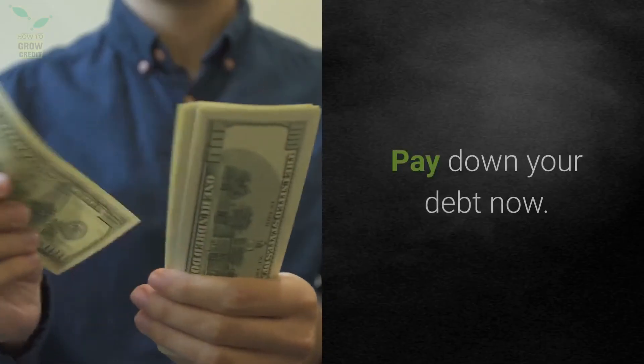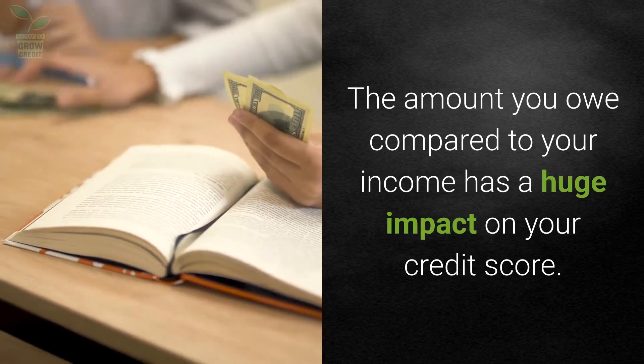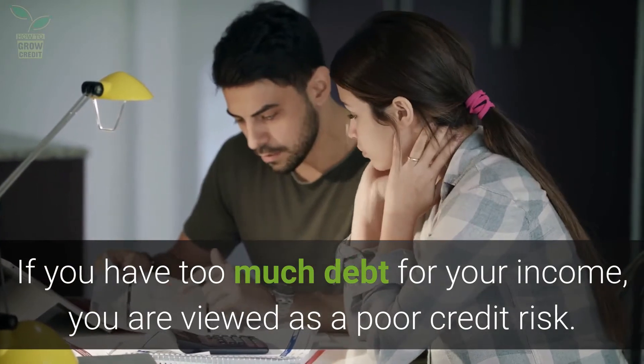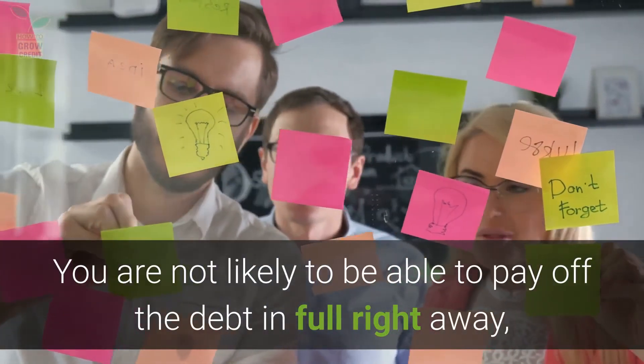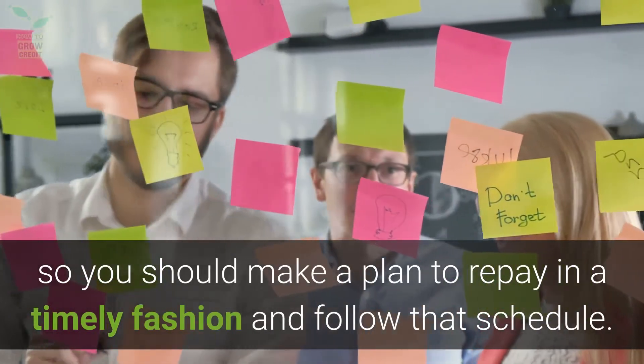Pay down your debt now. The amount you owe compared to your income has a huge impact on your credit score. If you have too much debt for your income, you are viewed as a poor credit risk. You are not likely to be able to pay off the debt in full right away, so you should make a plan to repay in a timely fashion and follow that schedule.